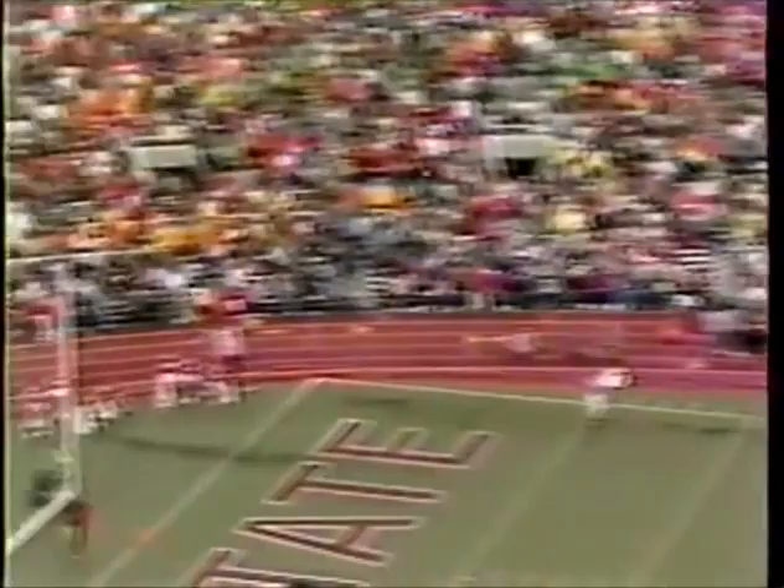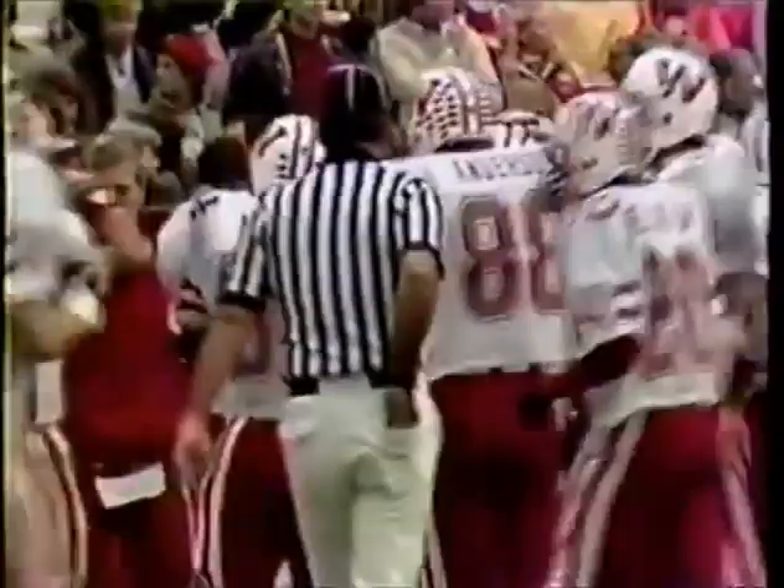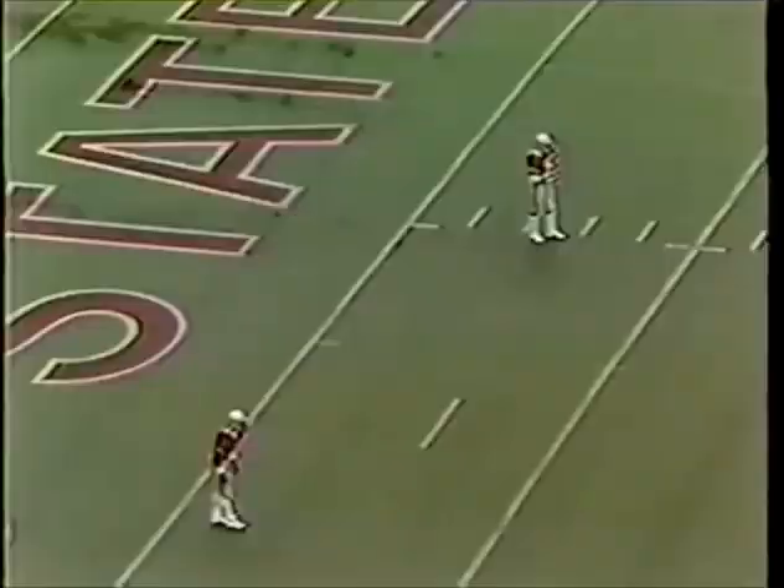Field goal try by Todd Gregory, it would be a 49-yarder. And he bangs it toward the uprights — it is good. So Todd Gregory, who was successful on field goals three times last year against the Buckeyes up at Madison.